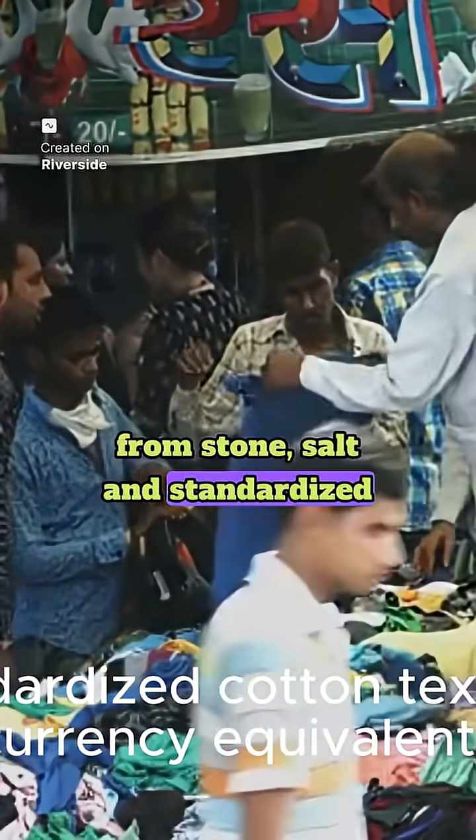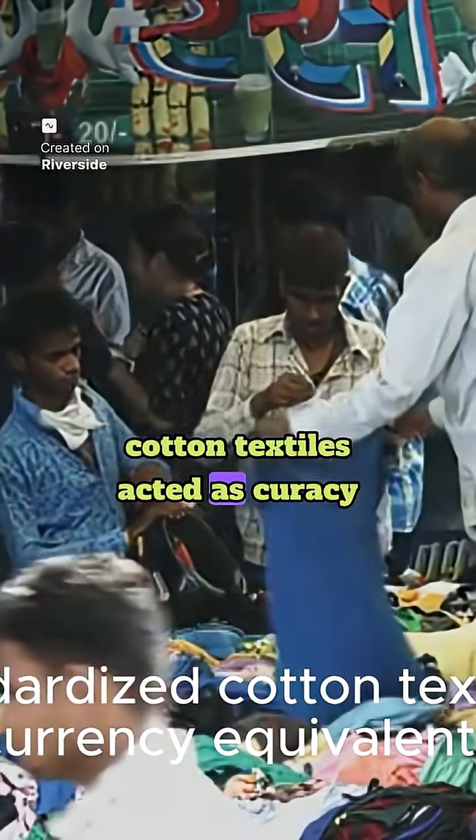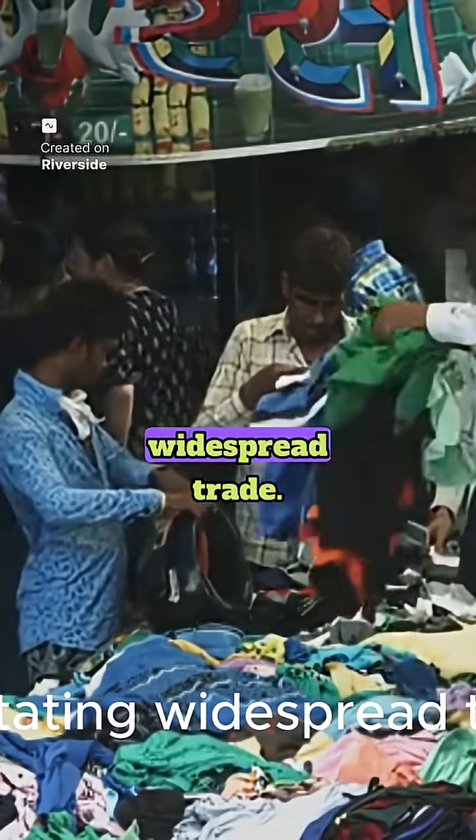Salt and standardized cotton textiles acted as currency equivalents, facilitating widespread trade.